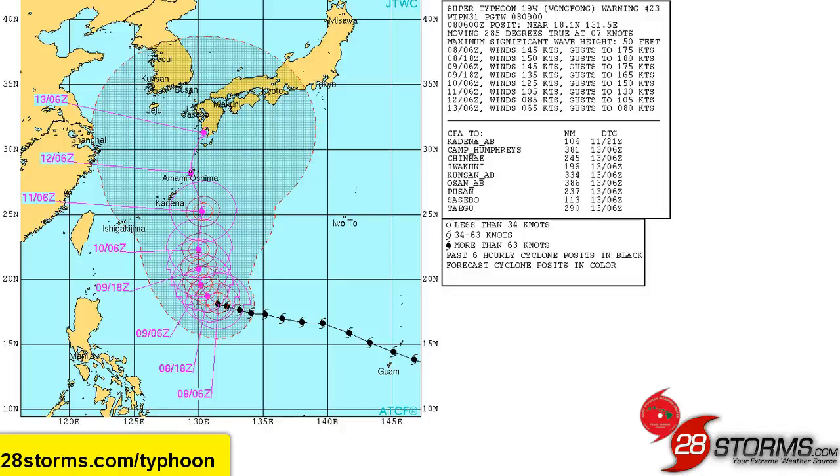Neither one of those two solutions are overly likely. What's a lot more probable is that we see a track somewhere down the middle, which is of course what the JTWC is going with. It is still too early to determine exactly which islands have the best chance of seeing the eyewall or the strongest winds associated with Typhoon Vongfong.